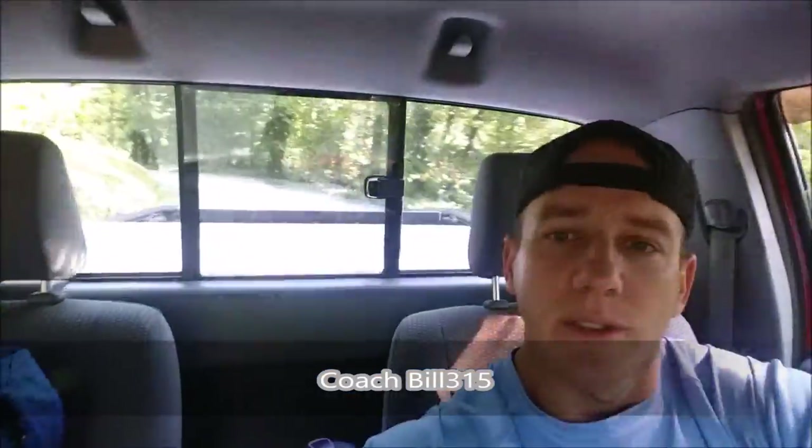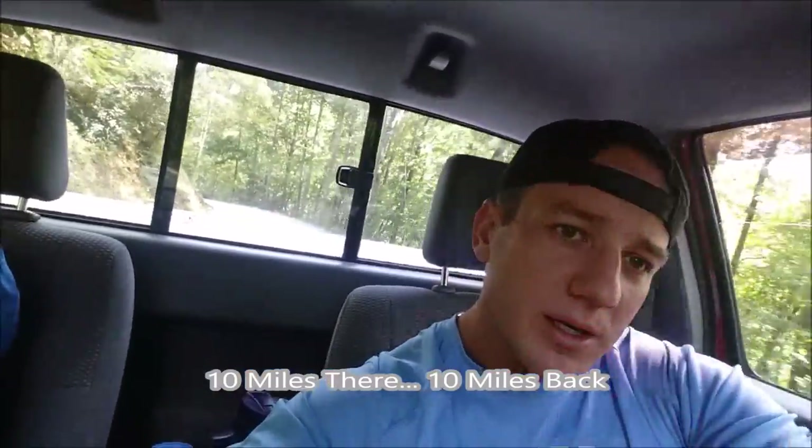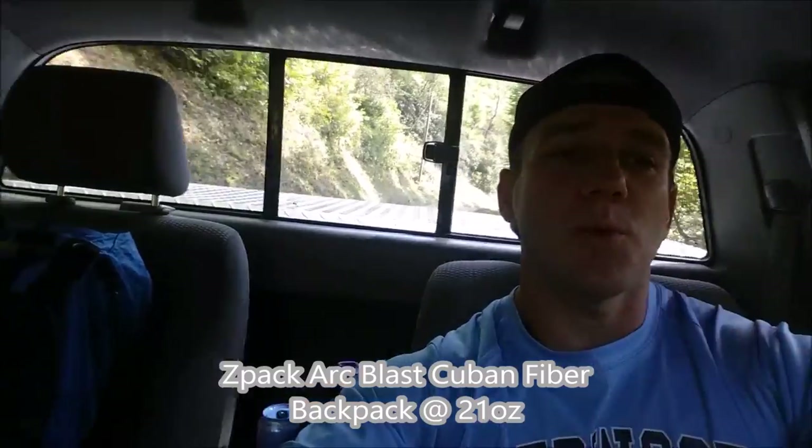This is Coach Bill 315 and I'm about to hit the trail. I'm on the dirt road right now, going to be arriving at Patterson Gap in a couple moments. I'm with a meet-up group and we're going to be hiking and doing some good mileage this weekend. My passenger is the Z-Pack Arc Blast Cuban Fiber backpack — it weighs about 21 ounces. I'll do a review a little bit later.